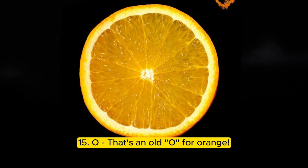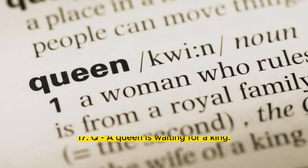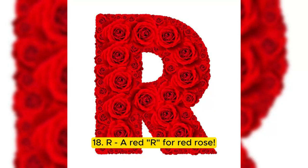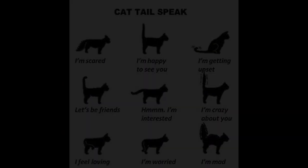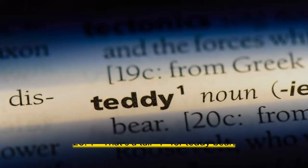15. O — that's an old O for orange. 16. P — a peacock is standing on its tail. 17. Q — a queen is waiting for a king. 18. R — a red R for red rose. 19. S — a cat is shaking its tail. 20. T — that's a tall T for teddy bear.